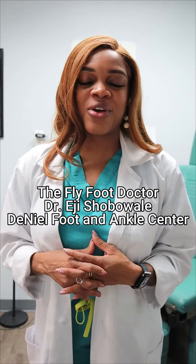Up until a few years ago, toe shortening is something that most people didn't even think was possible. Hello, I'm the Flyfoot Doctor and I work at Daniil Foot and Ankle Center. At Daniil Foot and Ankle Center, toe shortening is one of the cosmetic foot surgeries that we perform here.